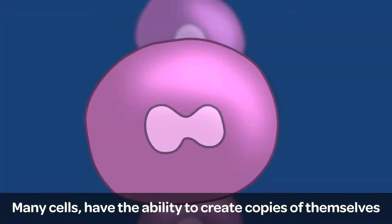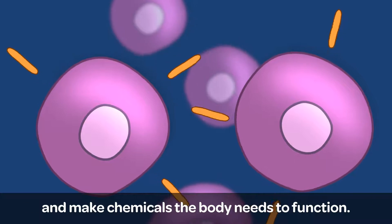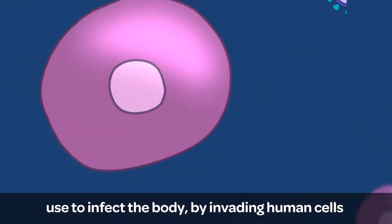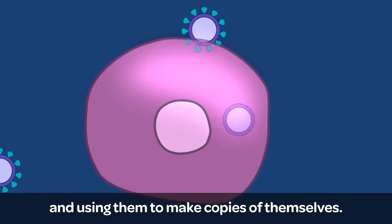Many cells have the ability to create copies of themselves and make chemicals the body needs to function. But these amazing abilities are what viruses, like COVID-19, use to infect the body by invading human cells and using them to make copies of themselves.